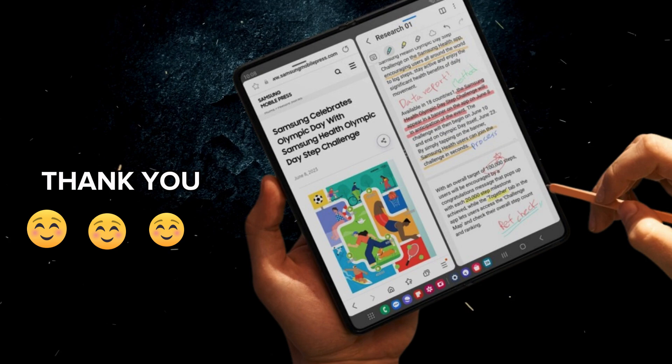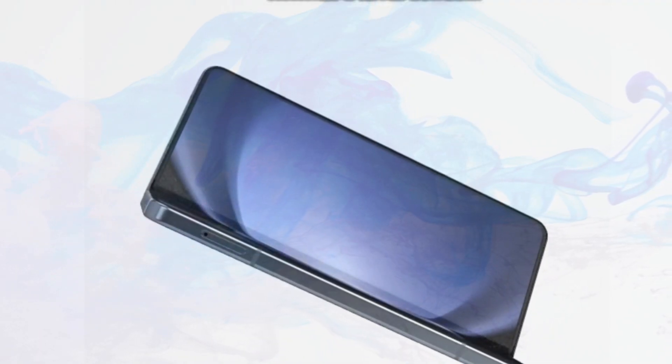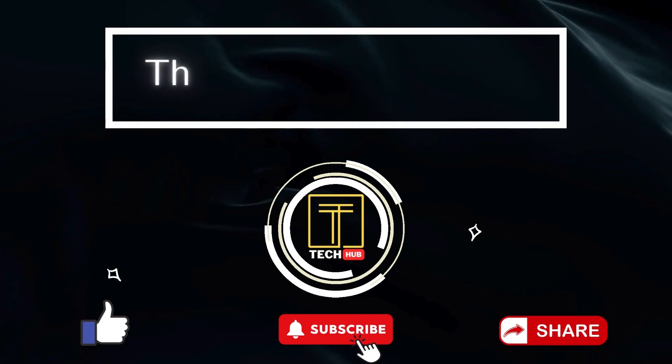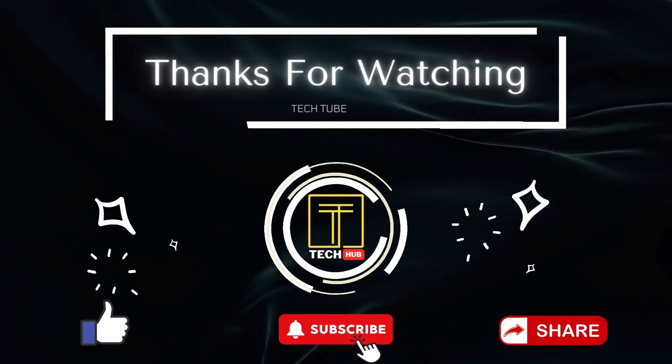Thank you for joining us on this exhilarating journey through the tech cosmos. If you found this exploration enlightening, remember to smash that like button and hit subscribe for a steady stream of thrilling tech updates. Until next time, stay curious and tech savvy. Peace out!